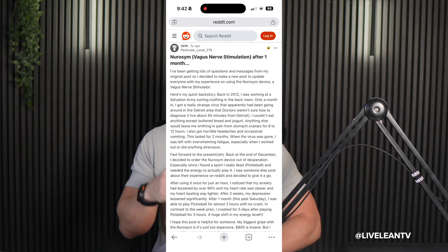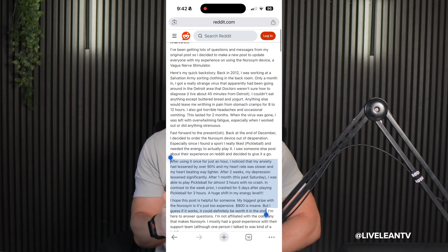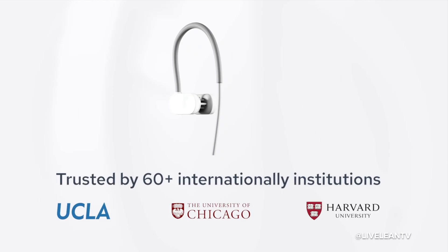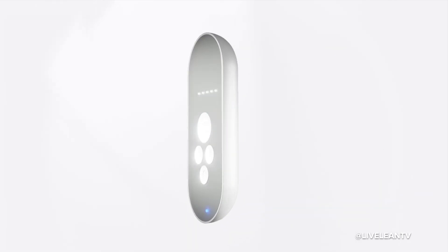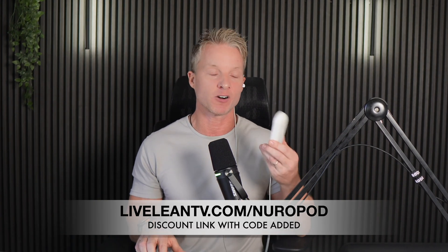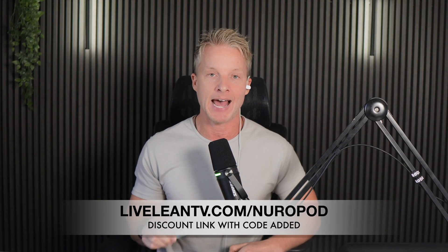Don't just take my word for it. Plenty of Neurosim and Neuropod reviews from Reddit users report feeling calmer, more focused, and experiencing better sleep after consistently using it. It's the world's most studied and clinically validated system for improving nervous system health, safe and trusted with no serious adverse events reported in studies to date. It's recommended by over 1,000 healthcare professionals worldwide, with over 4 million treatment sessions completed by health, wellness, and longevity enthusiasts worldwide. And if you need to return it, it comes with a 30-day money-back guarantee. Use the discount link on screen to automatically get a discount code added to your checkout.